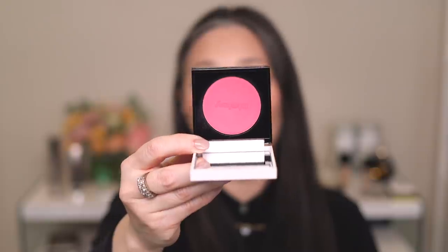Another color I've really been enjoying is number two, Rosy Fuchsia. They have six shades — the sixth one is a highlight and one through five are more traditional blush shades. These are the two I've been using the most: number two and number four.